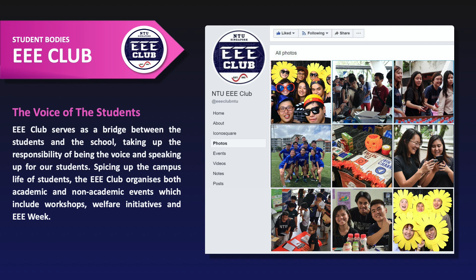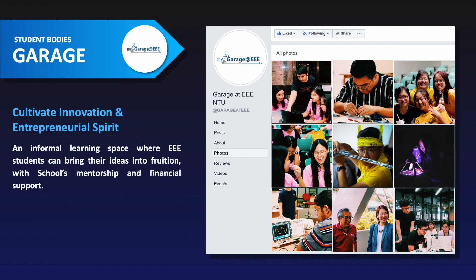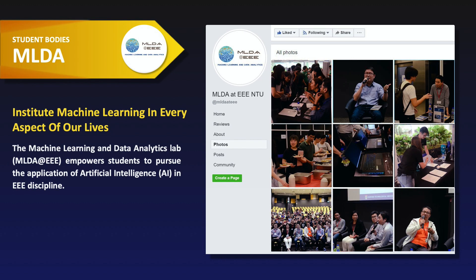EEE Club is the voice of the students — it takes care of all the academic welfare for our students. Garage at EEE is to cultivate innovation and entrepreneurial spirit in students. The Machine Learning and Data Analytics club at EEE integrates machine learning into every aspect of our lives and conducts workshops and training for our students and potential students.